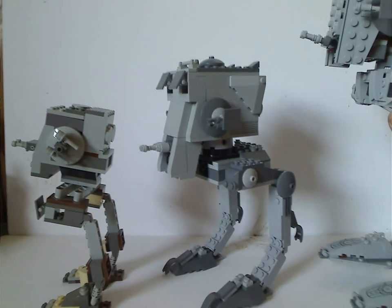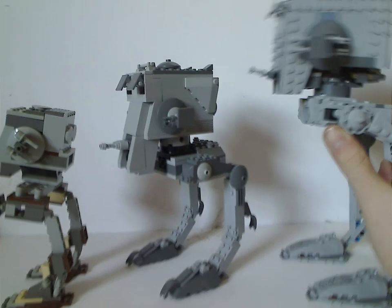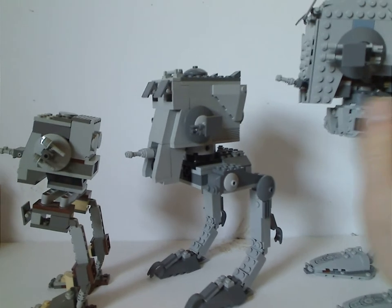This version doesn't have the walking feature, but at least they kind of fixed it with this version. Same with the one in Battle of Endor, 2009.